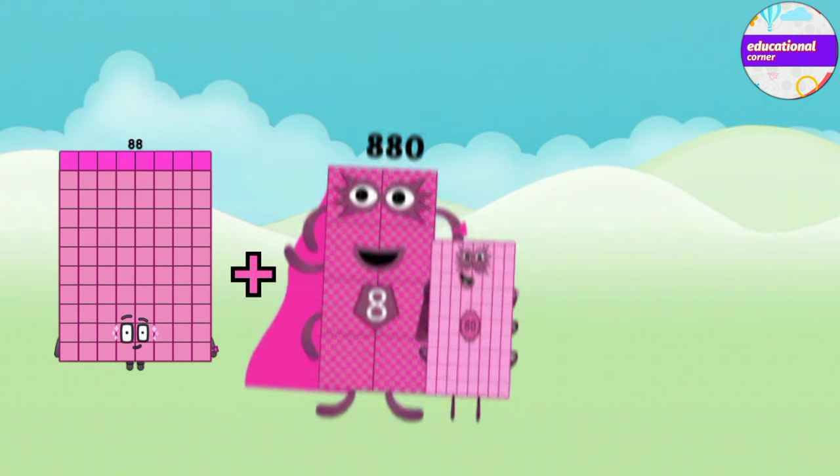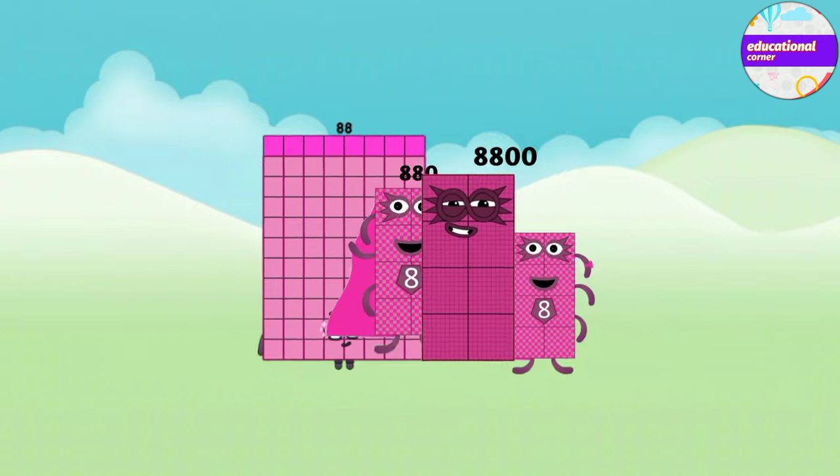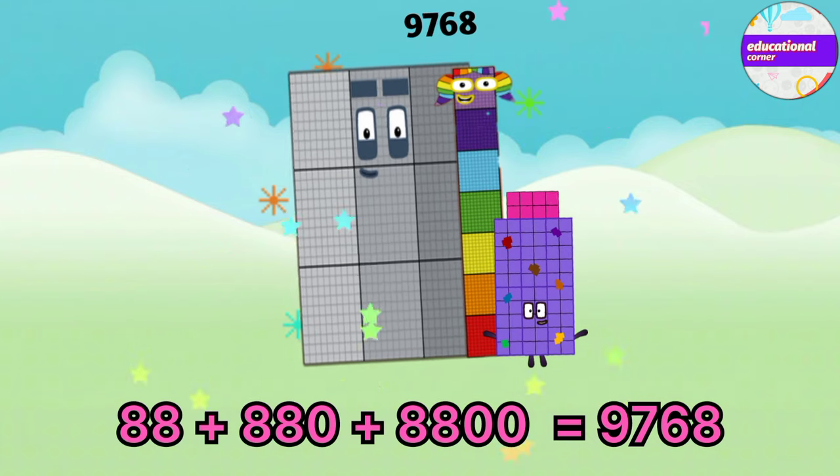Eighty-eight plus eight hundred and eighty plus eight thousand and eight hundred equals nine thousand seven hundred and sixty-eight.